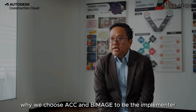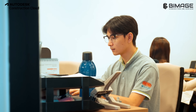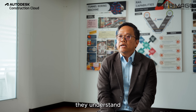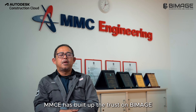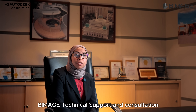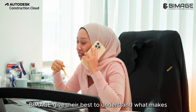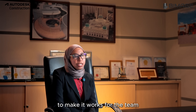Why we chose ACC and BIMH as the implementer is because BIMH listens to us and they basically adapt to MMC Engineering. They understand what MMC Engineering's needs are. MMCE has built up trust in BIMH's capabilities and experience to support us in our future development on this platform. BIMH's technical support and consultation are committed to MMC Engineering, and BIMH gives their best to understand what MMC Engineering requires and supports the team to make it work.